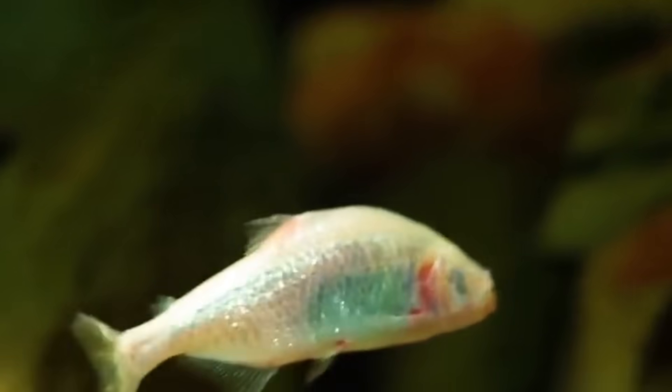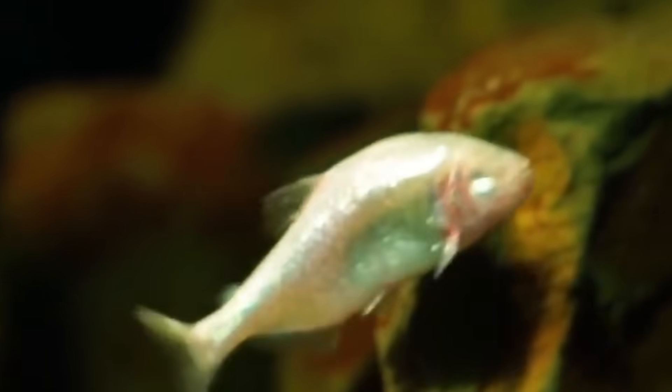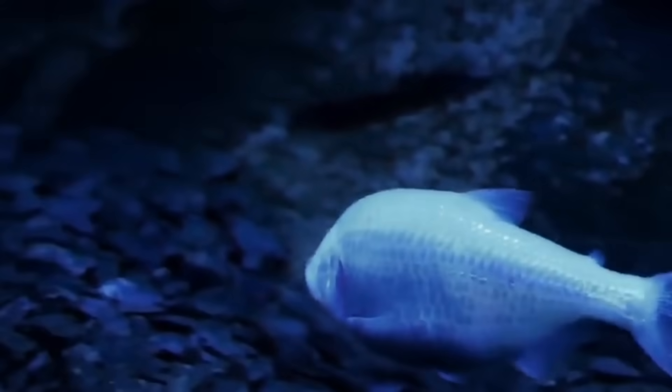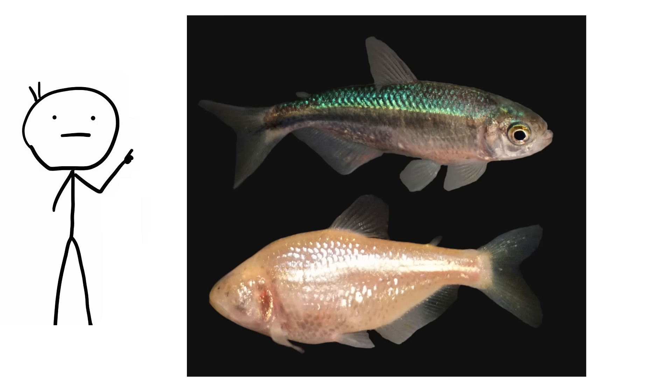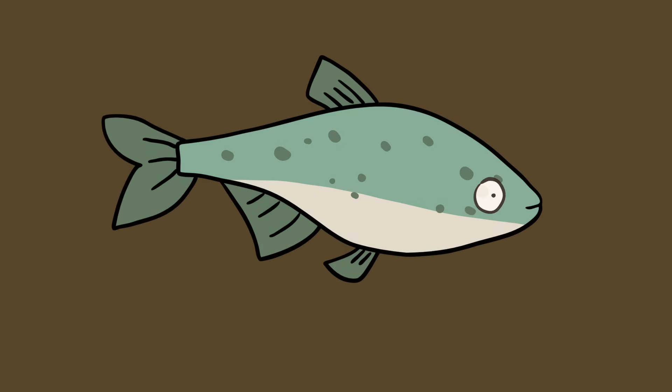These omnivorous fish compensate for lack of vision by eating just about anything they can find, including scavenging dead animals and plants. Another aspect they have lost is their camouflage coloring, still seen in their non-cave-dwelling relatives. This is an example of regressive evolution — the principle that if you don't use it, you lose it when it comes to traits.